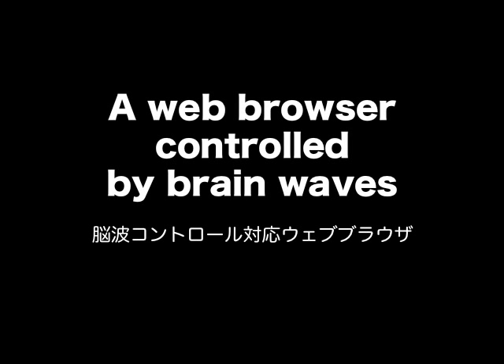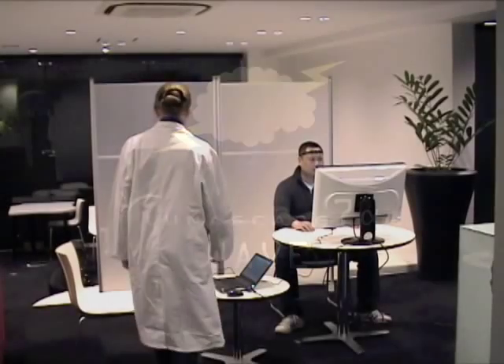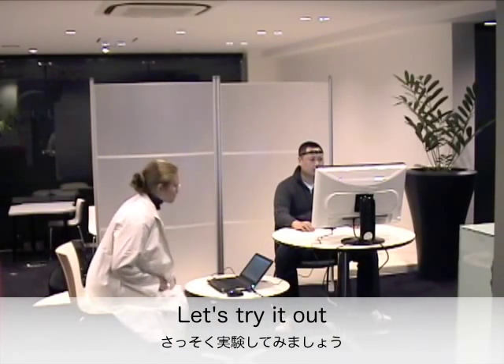World's First: a web browser controlled by brainwaves. Let's try it out!